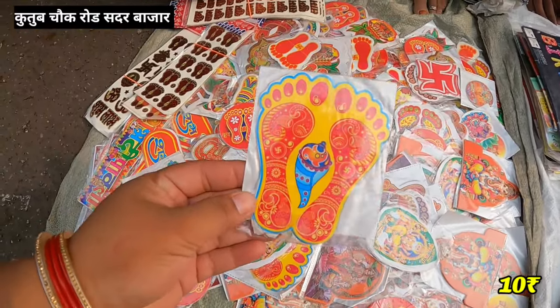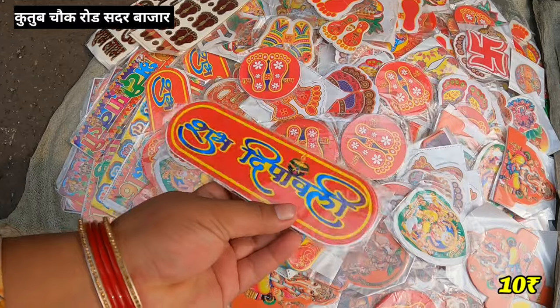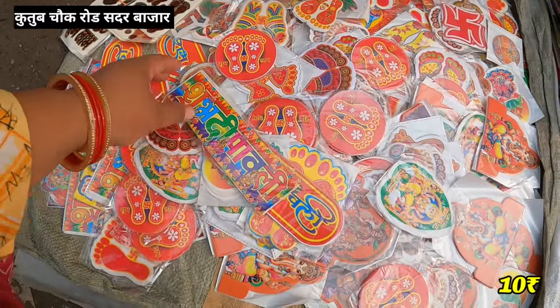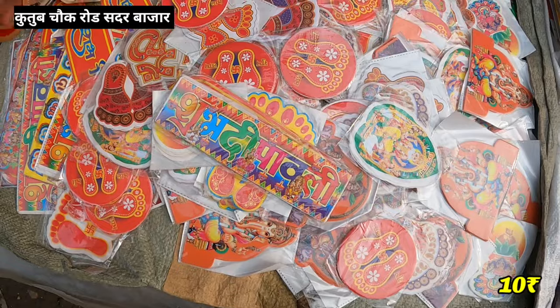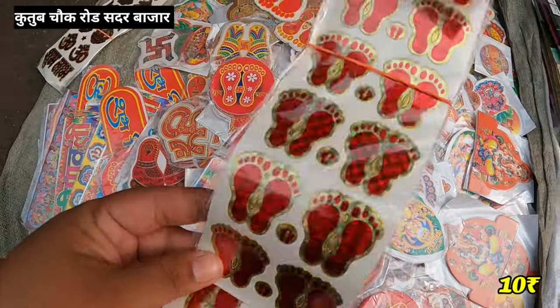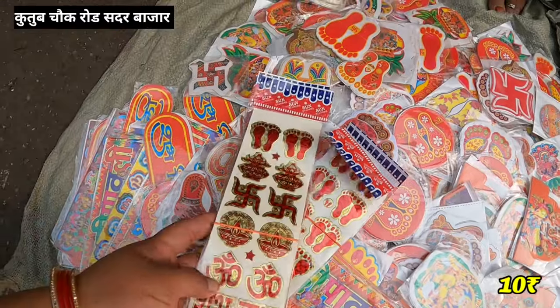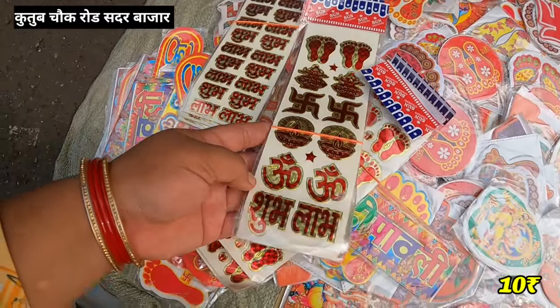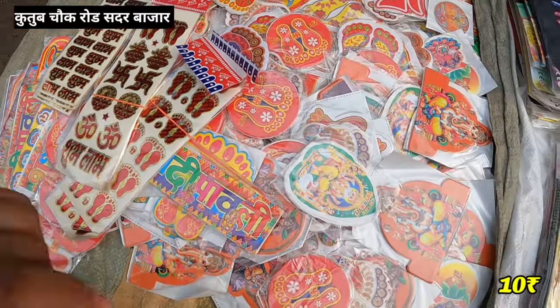There are 10 to 10. There are colors. Shubh Di Pavli. Shubh Di Pavli was also a great designer. It was 10 to 10. If you want to see this, it has colors. I will see 10 to 10. You will see 10 to 10.